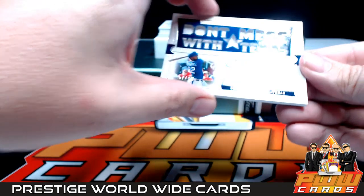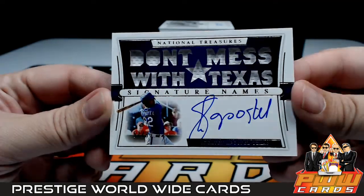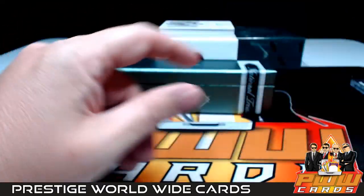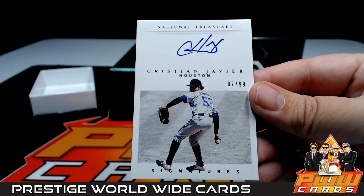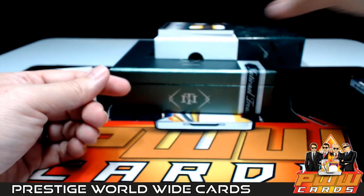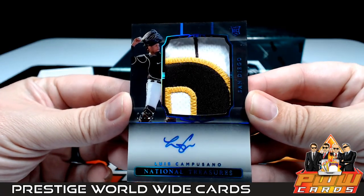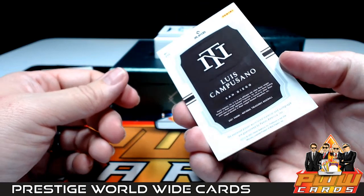Next up — don't mess with Texas — it is a Corey Seager or similarly named player, numbered to 99, going out to the Rangers. Tyler S, you're getting the card, the jokes come for free! Next up going out to Houston, Christian Javier Signatures numbered 87 out of 99 — the Astros, that's going to be Mike M, Mike, congrats! Oh, this next one is very nice — big jumbo patch auto, 6 out of 25 — Luis Campusano on-card auto, three-color relic, huge patch — going out to the Padres. Back-to-back hits for Roberto — there you go, my friend!